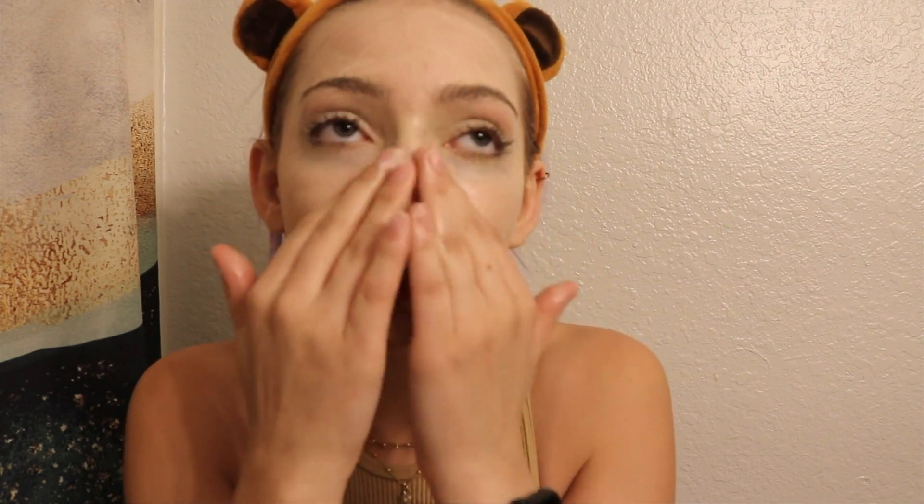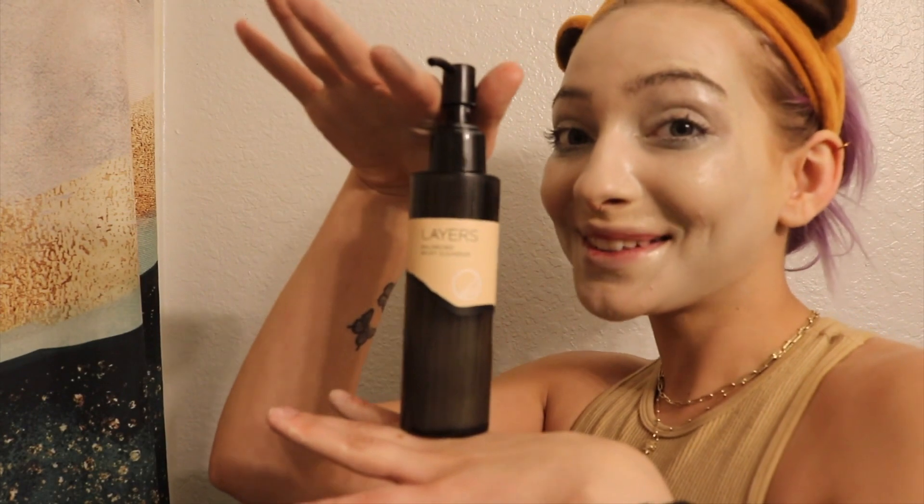I use BHA serums and such to really pore-clarify, so that's what I look for. Things I just put on and take off quickly are not as effective. But this cleansing balm — you can just see and feel it wiping and melting everything off immediately. Now I'm going to rinse this off and wash with my cleanser, which right now is the Layers brand Balancing Milky Cleanser.